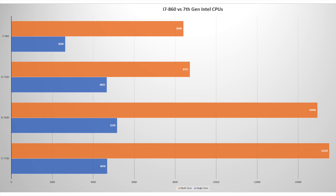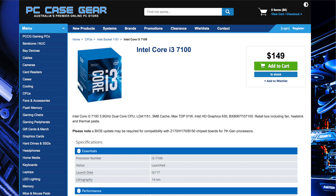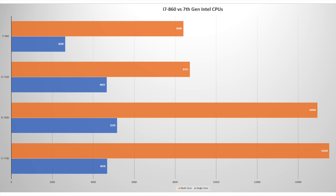Looking at Geekbench numbers, you can see that even the i3-7100 beats the i7-860 in both single-core and multi-core performance. And thinking about how cheap a 7100 is, you can see the bang for your buck you're getting these days. The i5 and i7 go way past that, with the i7-7700 — not even the 7700K — nearly doubling the multi-core performance of the i7-860.